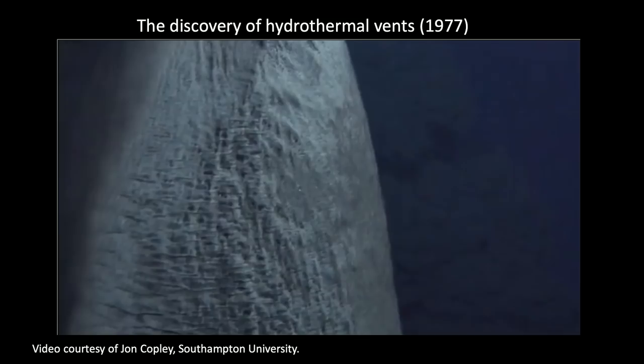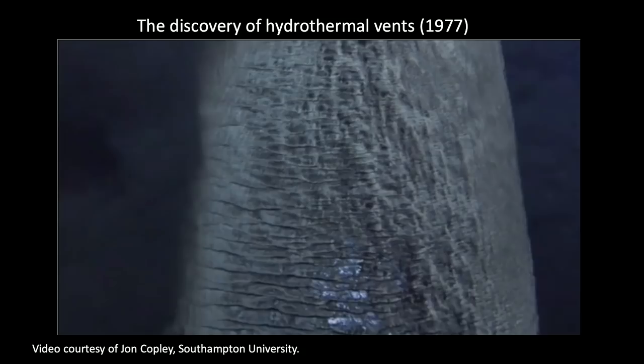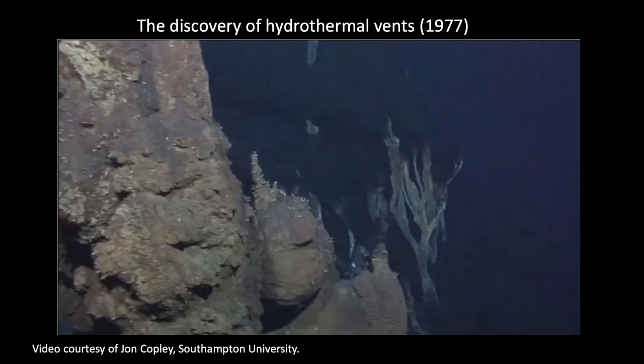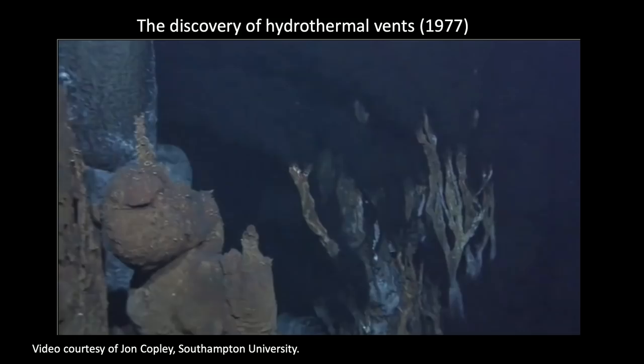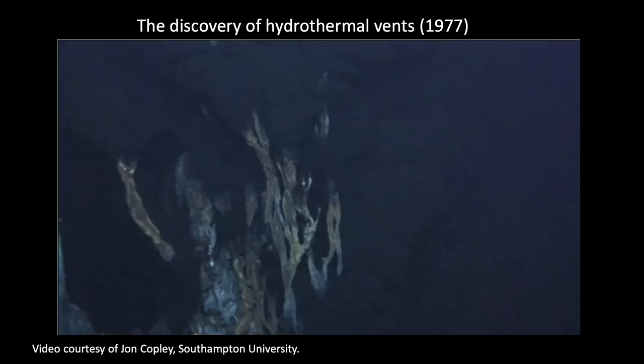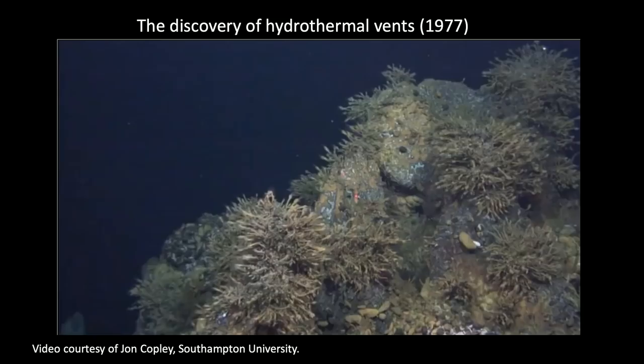Hydrothermal vents are these incredible chimney structures formed when seawater seeps through the Earth's crust, gets superheated by proximity to magma, dissolves nutrients and compounds from within the rocks, and then gets so hot it's jettisoned back through the Earth's crust through cracks as great plumes of hot water. As it hits the cold water, the minerals precipitate out, creating these chimney-like structures.